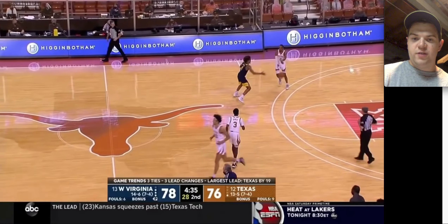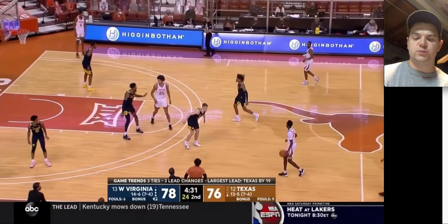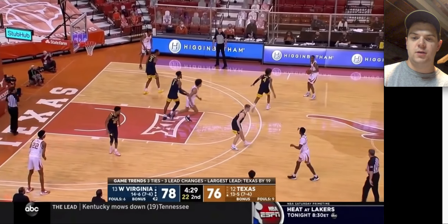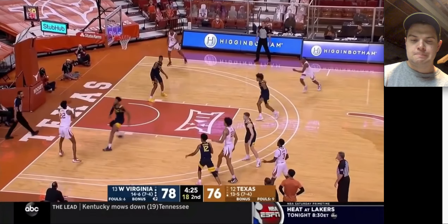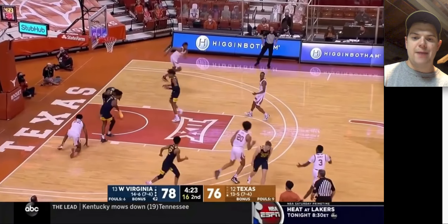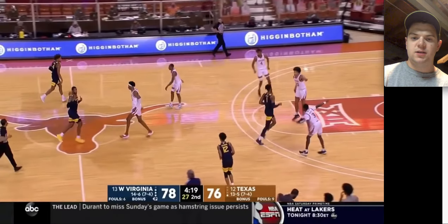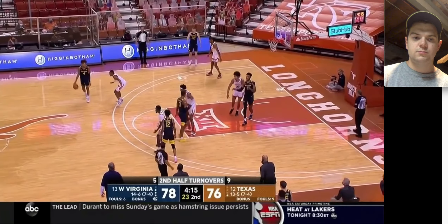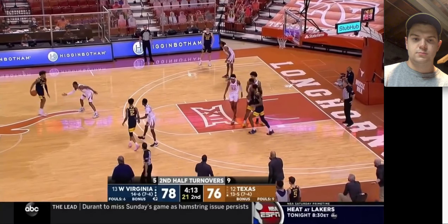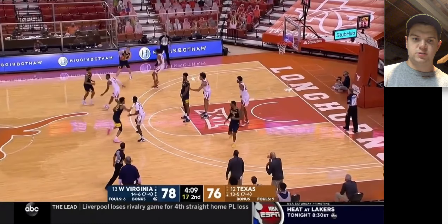Picking up basically 94 feet, forcing a pass from their main point guard. Texas plays three guards, but you probably want Matt Coleman with the ball in his hands. We got a bad pass from Ramey, here comes Deuce McBride — can't find anything open. Just a kick out to McNeil.